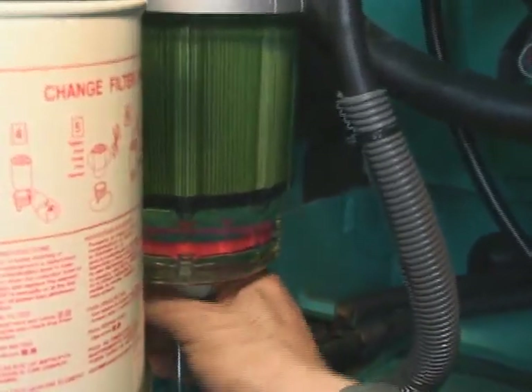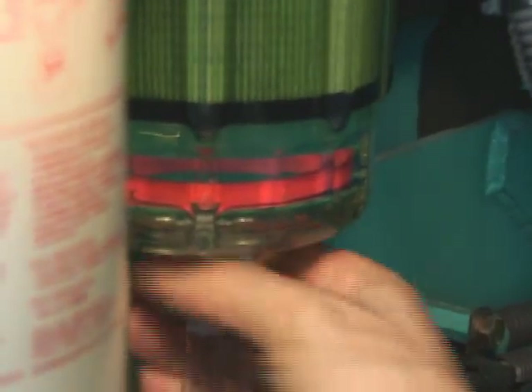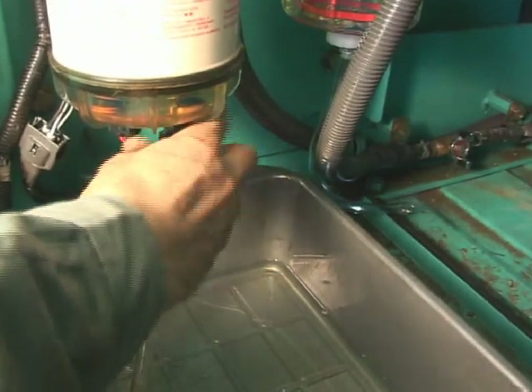Every eight hours or during pre-start inspection, make sure to drain the water out. Loosen the drain valve at the bottom of the filter and drain any water contained in it. Place a container to receive the water under the pipe. Loosen the drain valve and drain the water from the main filter, too.